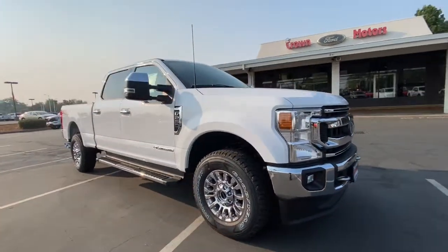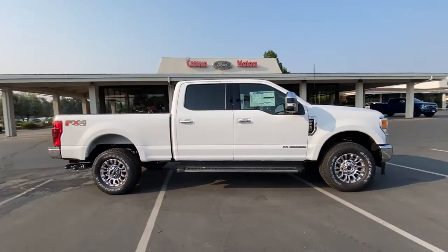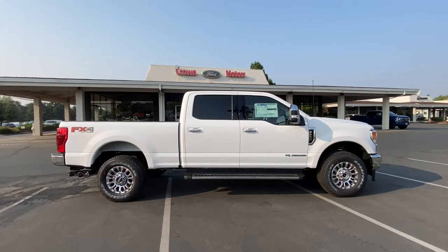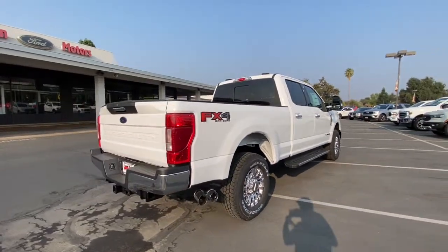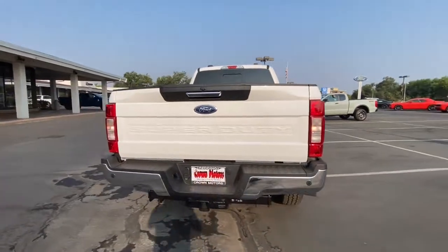Get into the 2022 Ford F-250. Here's a tough, fully capable Ford F-250 that's ready to help you get demanding jobs done safely and with ease. This full-size, heavy-duty pickup leverages military-grade aluminum alloy, high-strength steel, and rugged components to bring you extraordinary performance.